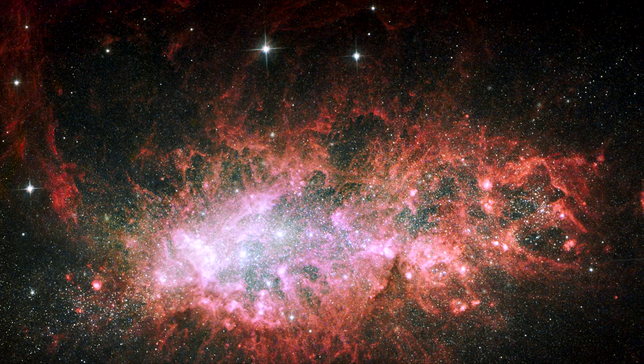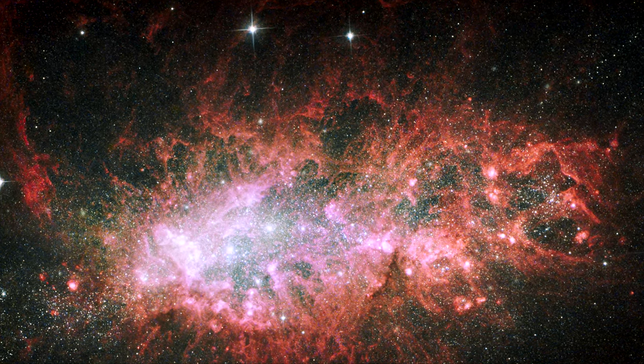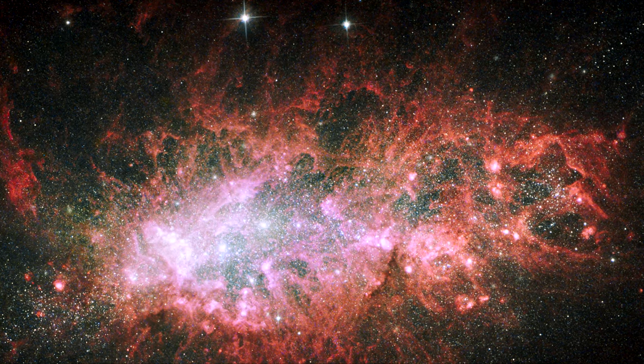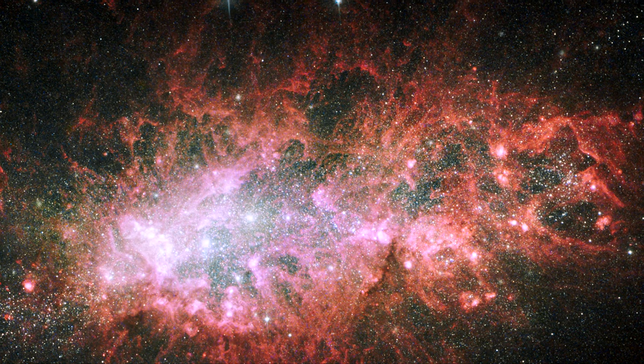It is pumping out stars at a rate that is 100 times faster than the rate observed in our Milky Way. This frenzied pace has been almost continuous for the past 100 million years.